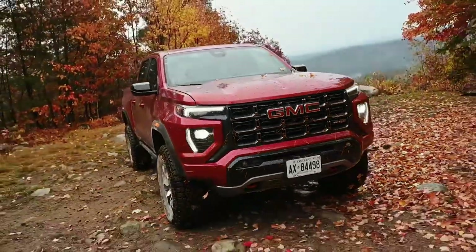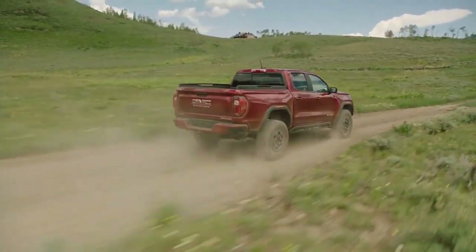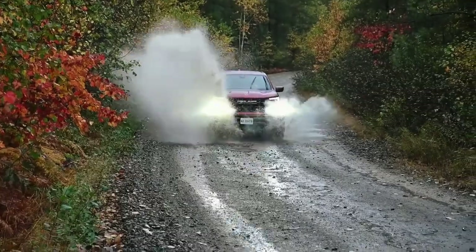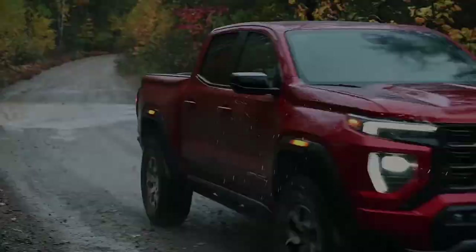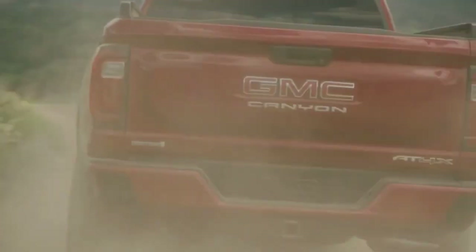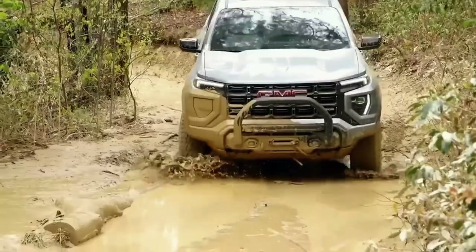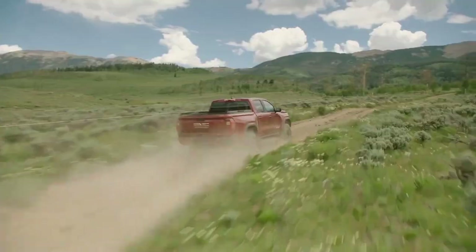With its 2024 iteration, the GMC Canyon keeps the momentum alive, introducing the off-road-ready AEV edition to the AT4X trim. The rugged enhancements and distinctive features might catch your eye, but will the Canyon's uniqueness and versatility persuade you to choose it over its competitors in the mid-size pickup arena?